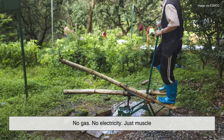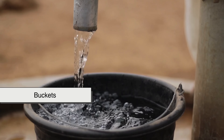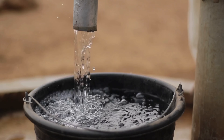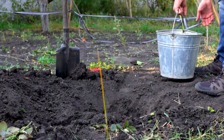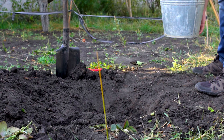No gas, no electricity, just muscle. And finally, sometimes farmers just use buckets. When all else fails, hauling water manually still works. It's not ideal for large-scale farming, of course, but for backyard plots or during emergencies, it's as direct as it gets.